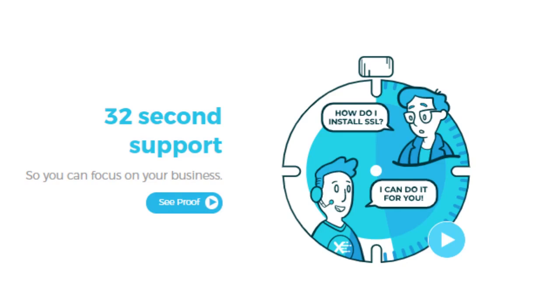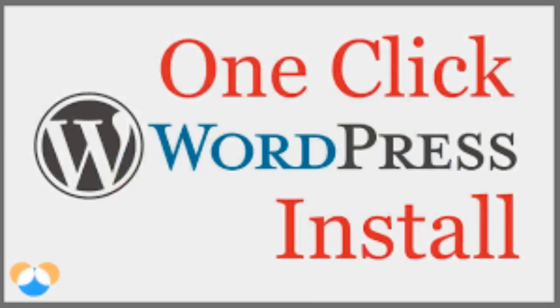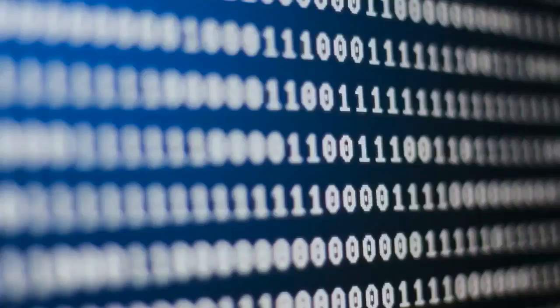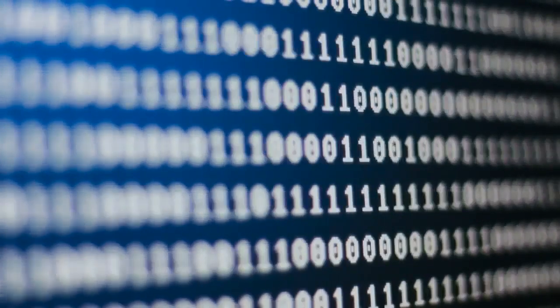Number 3: to 3x your site speed, WPX Hosting has its very own cloud hosting CDN. This is like having a mini server nearby to help load and run your website faster and more efficiently, even from the other side of the world. Number 4: one-click WordPress installation, plus you'll get a free SSL certificate for each website, free email with each website, and unlimited site migration all included for free. Number 5: WPX Hosting offers a 30-day money-back guarantee, 28-day automatic backups on all your websites, and a guaranteed 99.98% uptime.